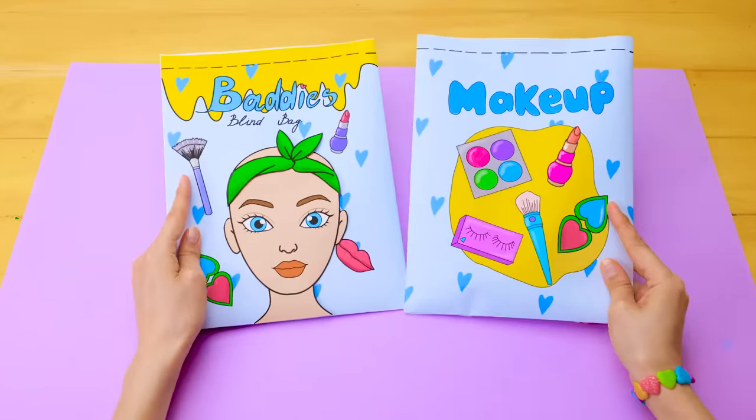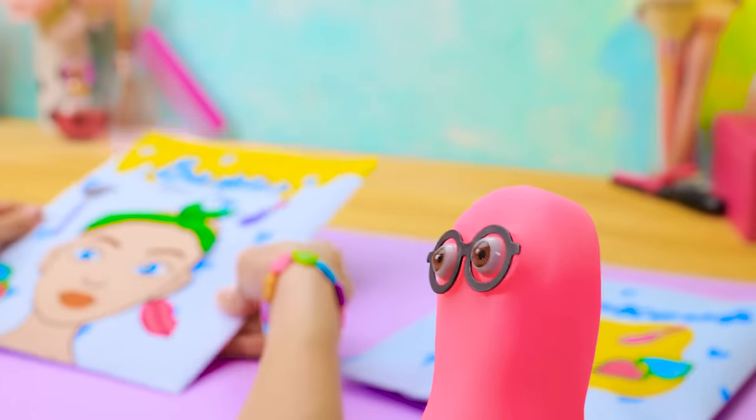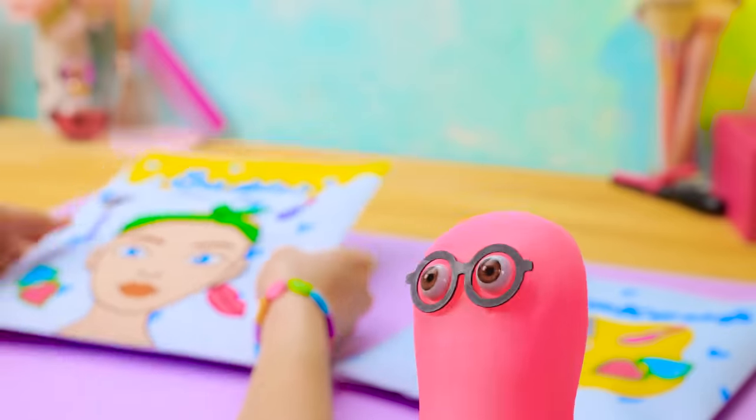Okay, Sam, I'm going to teach you how to become a real makeup expert. Seriously? Wow! This is my lucky day. Thank you, Susie. Yay!